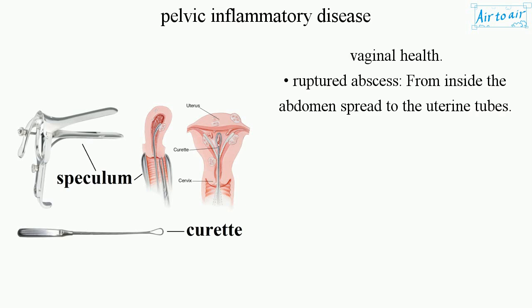A ruptured abscess from inside the abdomen can also spread infection to the uterine tubes.